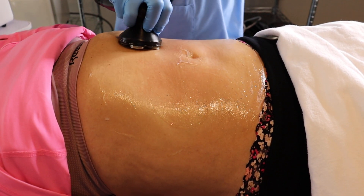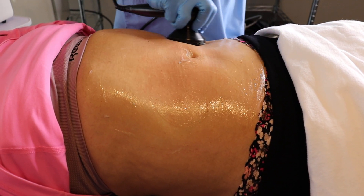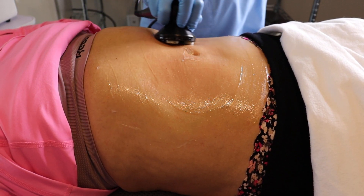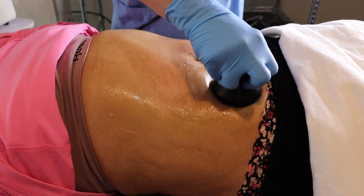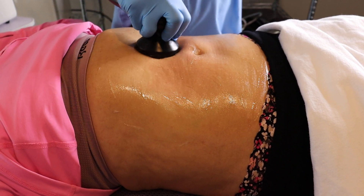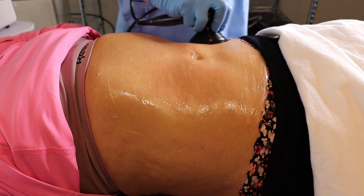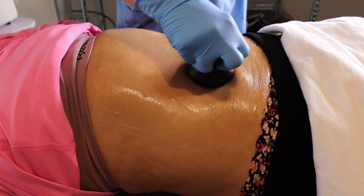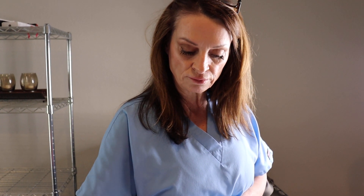This is also a great treatment if someone has hurt their neck, leg, or back — it's used in a lot of chiropractor offices and dermatology offices. Even though I'm doing this on the belly, you can do this on the face to help contour, or under the chin after a Kybella treatment to help soothe the bruising and soreness. A little bit of redness is totally normal — it just means the skin is heating up.